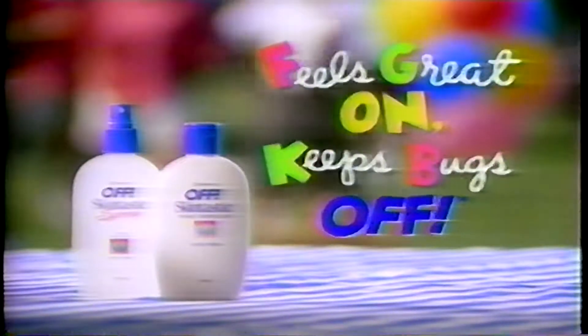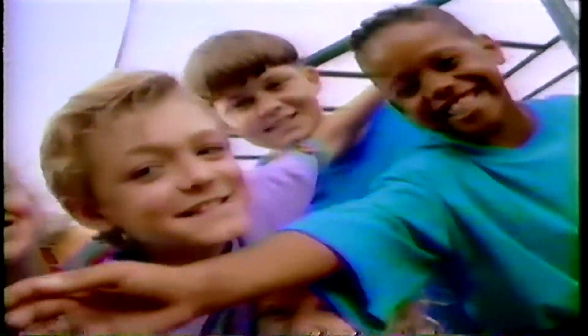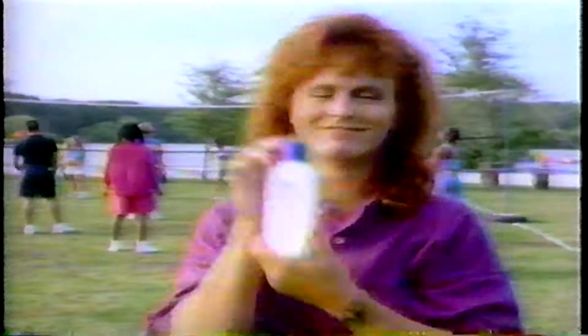Smells very, very nice. We've switched. It feels great on and keeps bugs off. Off Skintastic! Love it, need it. From SC Johnson Wax.